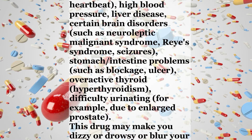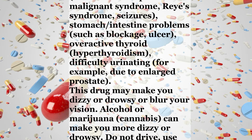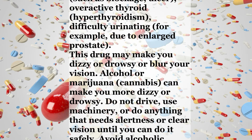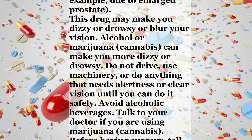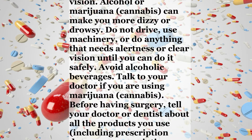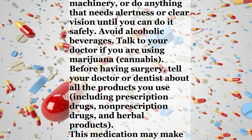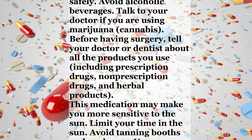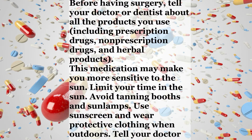Also tell your doctor about blood or immune system problems such as bone marrow depression, high pressure in the eye (glaucoma), heart disease such as irregular heartbeat, high blood pressure, liver disease, certain brain disorders such as Neuroleptic Malignant Syndrome or Reye's syndrome, seizures, stomach or intestine problems such as blockage or ulcer, overactive thyroid (hyperthyroidism), or difficulty urinating such as due to enlarged prostate. This drug may make you dizzy, drowsy, or blur your vision. Alcohol or marijuana can make you more dizzy or drowsy. Do not drive, use machinery, or do anything requiring alertness or clear vision until you can do it safely. Avoid alcoholic beverages.